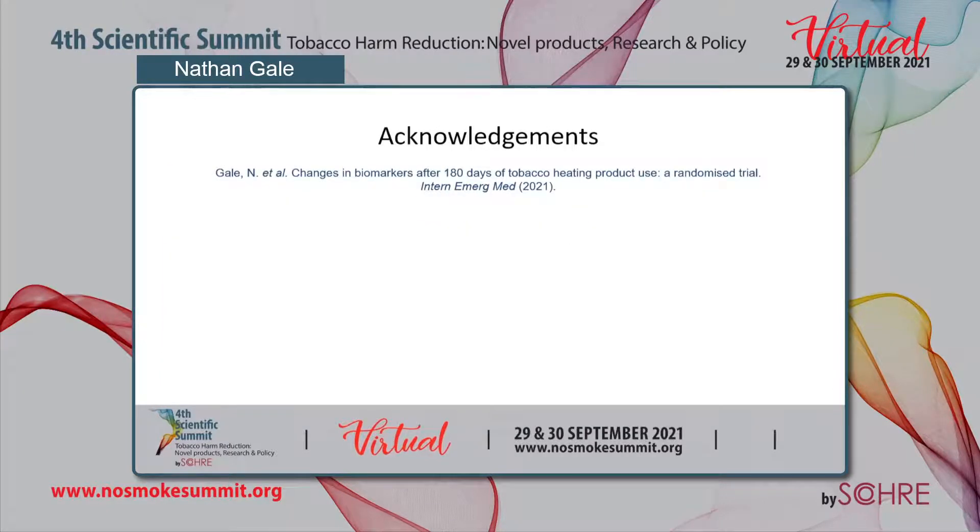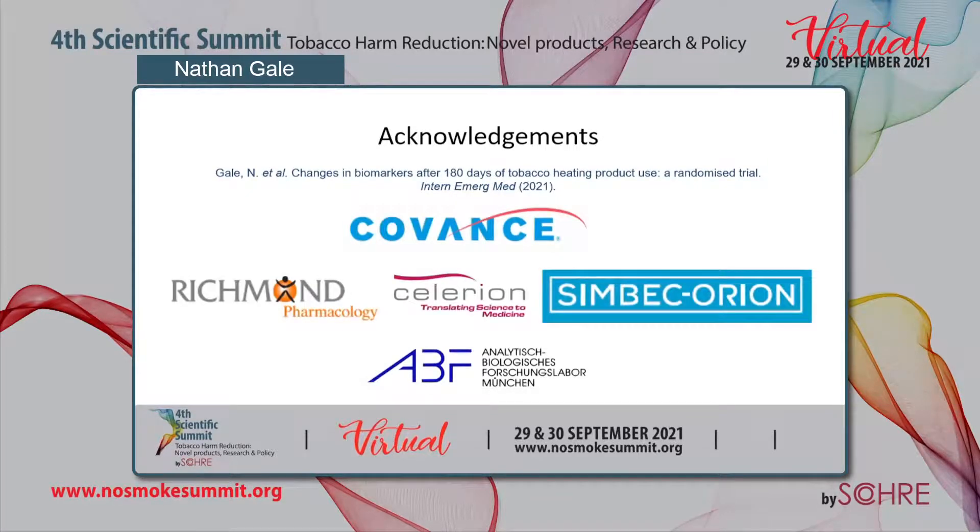The 6-month findings from our study were published earlier this year in the journal Internal and Emergency Medicine, in their topical collection titled 'Health Impact of Electronic Cigarettes and Tobacco Heating Systems.' I would like to thank my co-authors, and we thank Covance, Richmond Pharmacology, Solerian, and Synecor for their management and conduct of the clinical phase, and Covance, Solerian, and ABF for performing the bioanalysis. I also thank the session chairs, conference hosts, organizers, and committees for allowing me to speak. Thank you all for your attention.